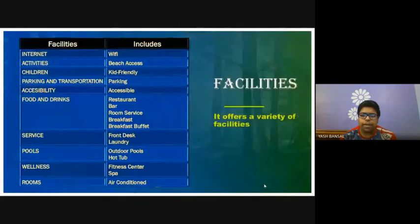It offers a variety of facilities which includes internet and Wi-Fi. Activities include beach access and it has a great friendly park. Food and drinks include restaurant, bar, room service, breakfast and breakfast buffet. Services include front desk and laundry. Pools include outdoor pools and hot tub. Wellness includes fitness center and spa. Rooms are air conditioned.